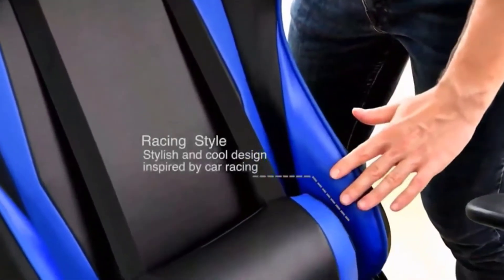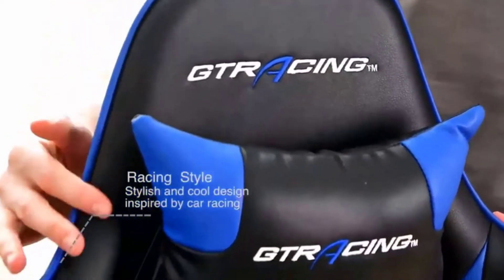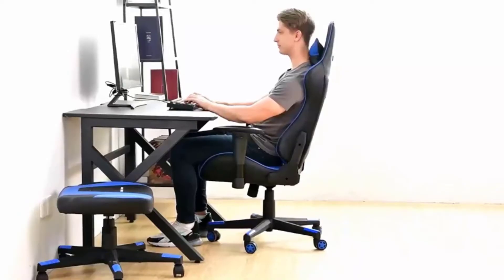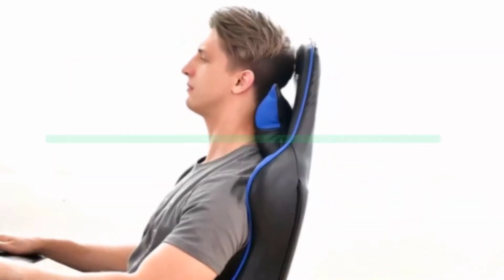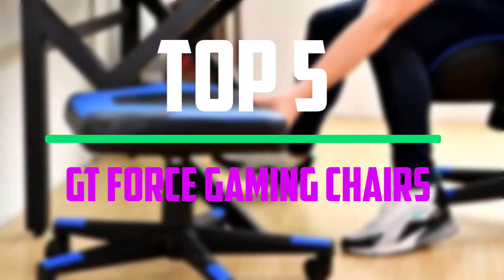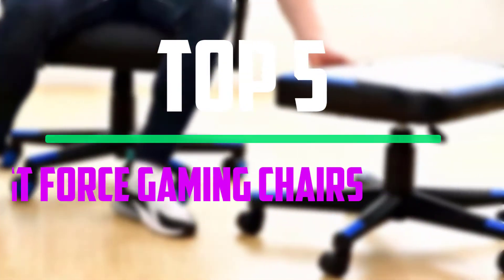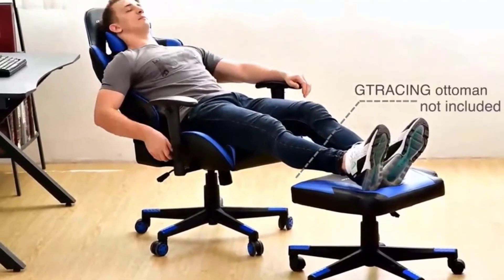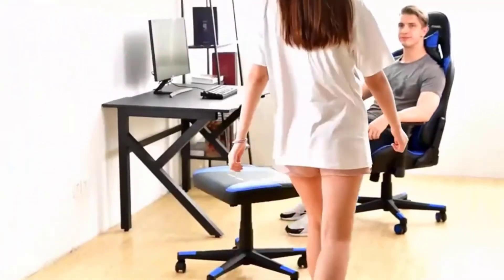Hey guys, welcome to our new video. In today's video we've decided to review the 5 best options for you. We've ranked these products based on many hours of research and testing, and we've picked the 5 best GT Force gaming chairs available on the market. I tried to make the list based on their popularity, quality, price, durability, user opinions and more.